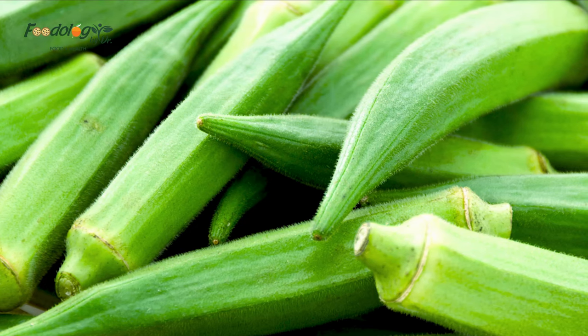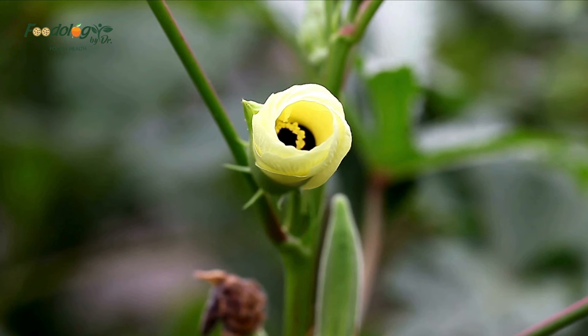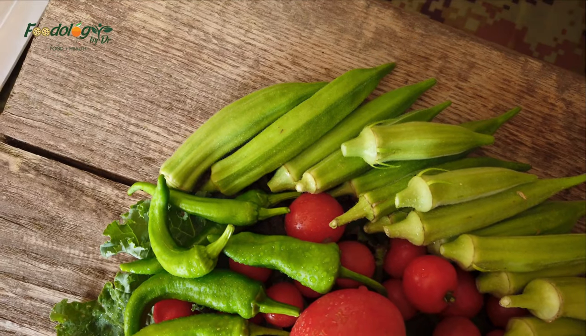Number 2: okra. Okra, or ladies' fingers, is a warm-season vegetable cultivated worldwide. Researchers have found that a gel in okra called mucilage can help lower cholesterol by binding to it during digestion, helping cholesterol leave the body through stool.